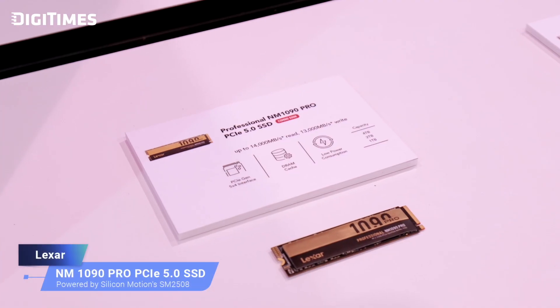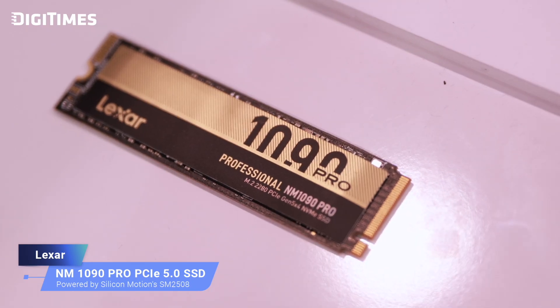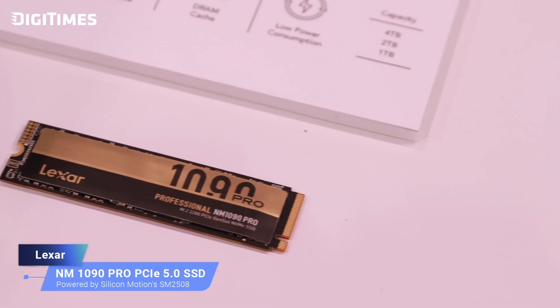That is incredible. As a video editor myself, I can clearly see the value. And then you have another product to showcase? With the success of last year's partnership with Silicon Motion, this year we have a more exciting product: the NM1090 Pro SSD, designed for PC gamers. It features the Silicon Motion SM2508 6nm controller, with SSD speeds of 14 GB/s read and 12 GB/s write. With the Silicon Motion 6nm controller, heat won't be an issue on this PCIe Gen 5 SSD. We are thrilled to continue our partnership with Silicon Motion and proud of our accomplishments with the NM1090 Pro SSD, which allows us to bring innovation to the forefront and deliver exceptional products to our customers.